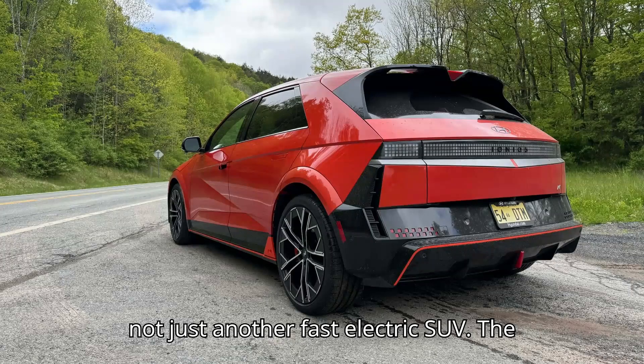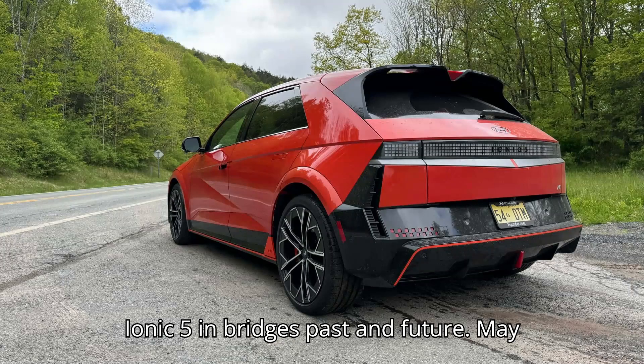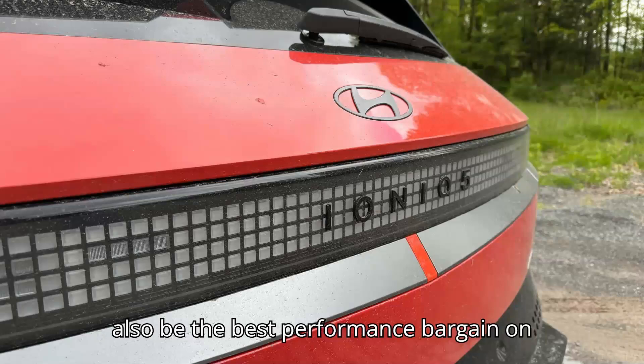It's not just another fast electric SUV. The Ioniq 5N bridges past and future. It may also be the best performance bargain on sale.